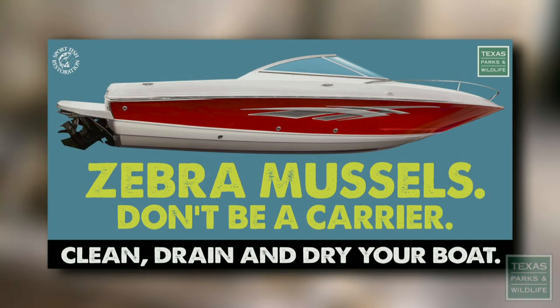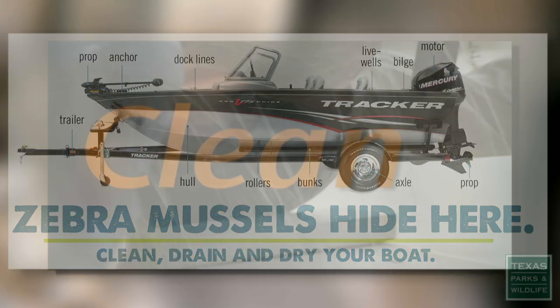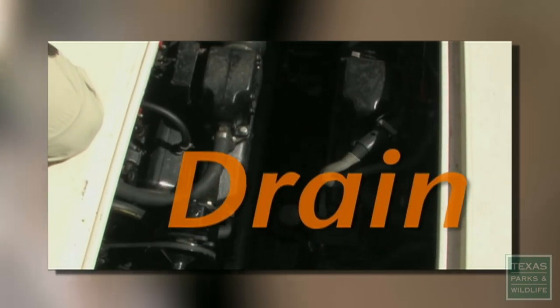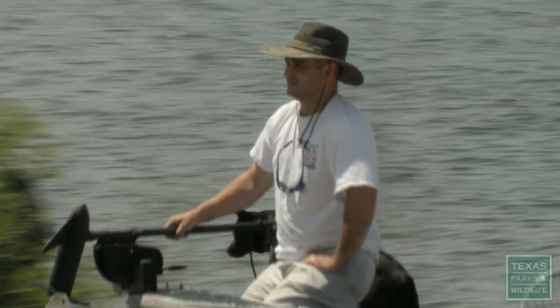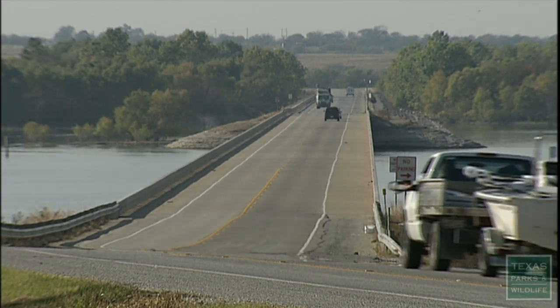They're called zebra mussels, and Texas Parks and Wildlife is trying to stop the spread of this invasive species with a new statewide rule requiring boaters to drain all water from their boats every time they leave a public lake, river, or creek. This rule will keep boaters from unknowingly transporting the small but destructive invasive across the state.